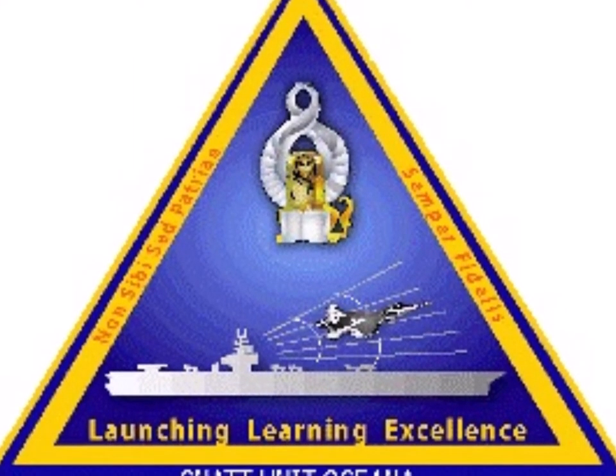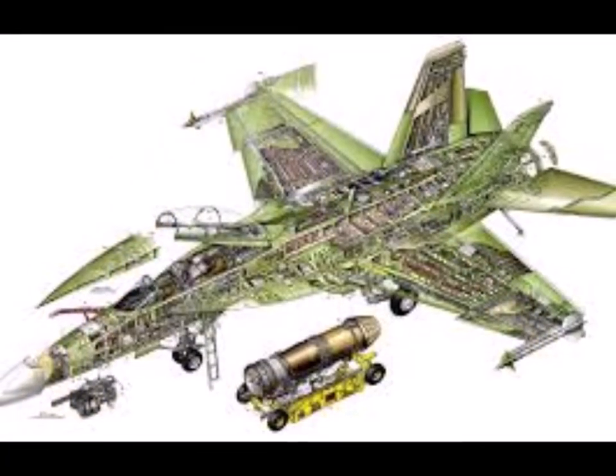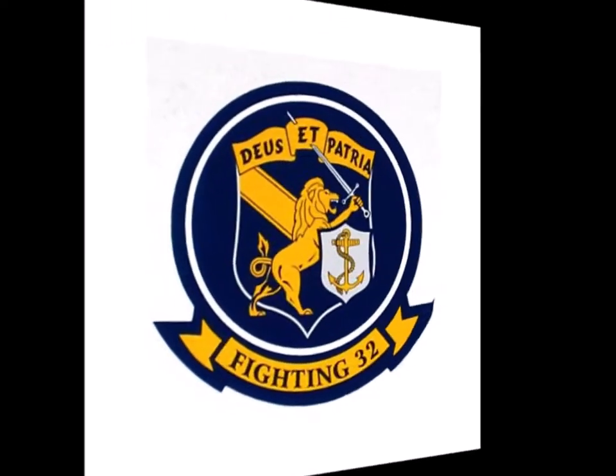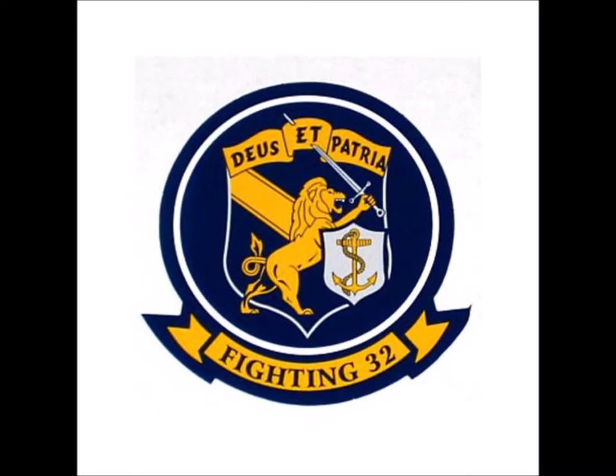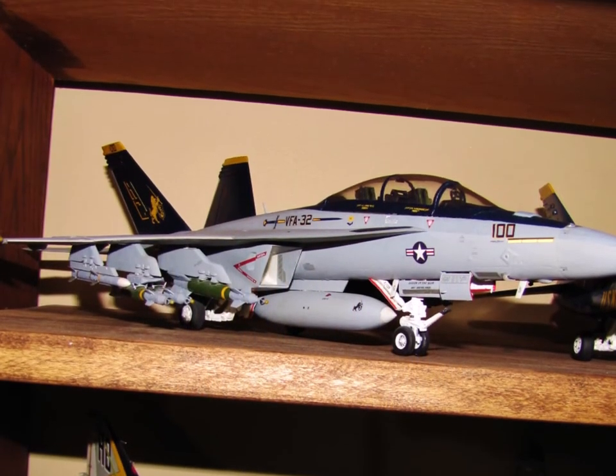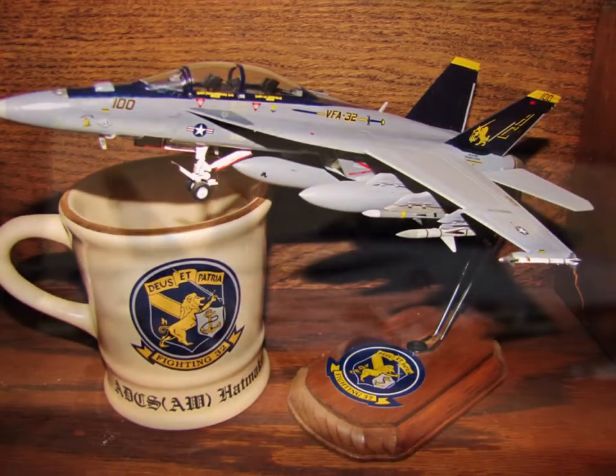I went back to CNATU Oceana and taught Super Hornets and the F414 engine to the fleet. This is me in my dress whites for one of the ceremonies at CNATU, and this is me in my dress blues. I went on to VFA-32, the Swordsmen, where they flew the Super Hornet. Here's a model that I've built of that aircraft, and I also had a smaller one.